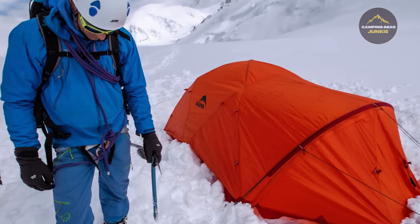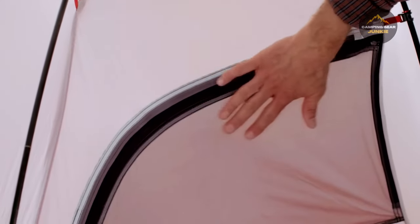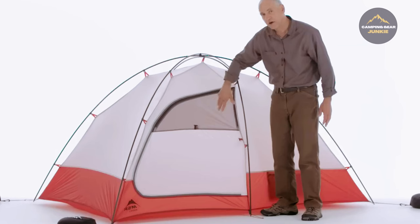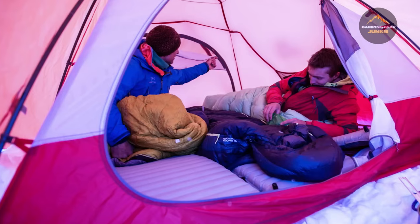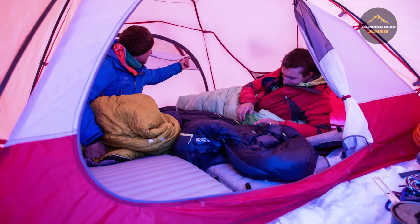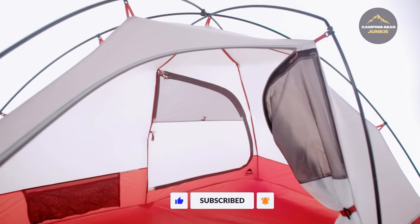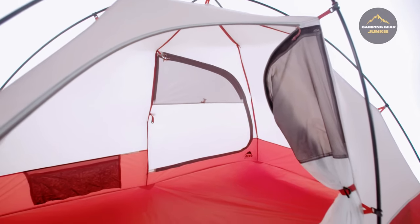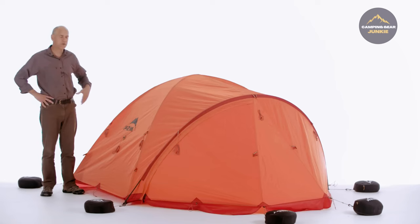For those who are mountain-bound, the MSR Remote Series Tents are an ideal companion. These tents are built to brave tough mountain climates, featuring a double-layer structure for added security, coupled with novel composite poles for unparalleled robustness. Got a lot of gear? The roomy vestibule invites you to store it all with ease. For all those relentless adventurers who face extreme weather with a daring spirit, the MSR Remote Series Tents don't just help you endure — they help you thrive.